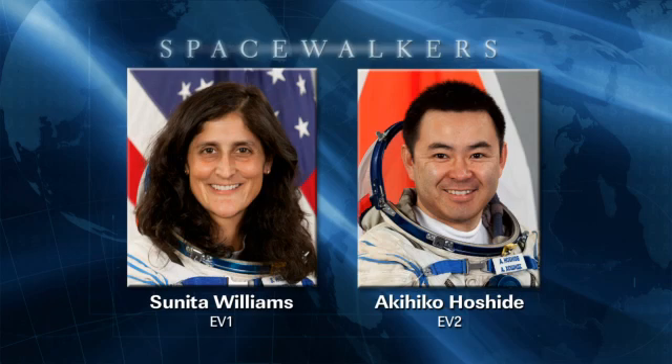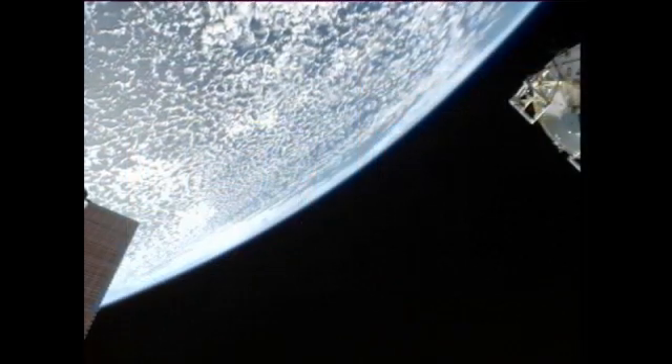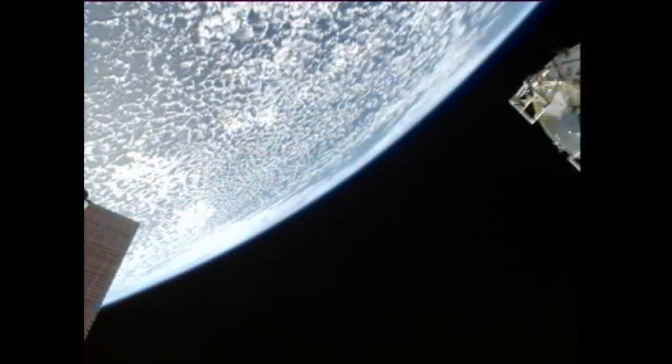Today the two of them were checking out the SAFER devices on their spacesuits. SAFER stands for the Simplified Aid for EVA Rescue — essentially mini jetpacks that these astronauts wear should they in any way need them to get back to the International Space Station.